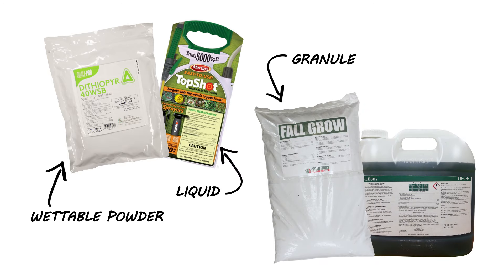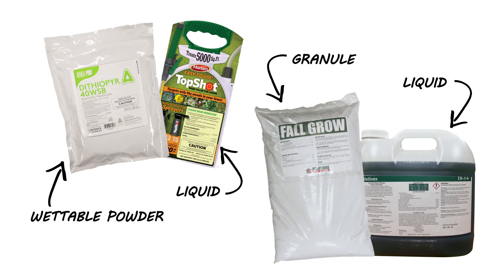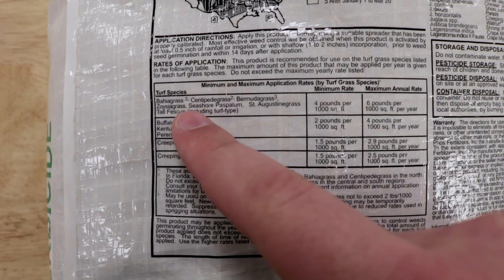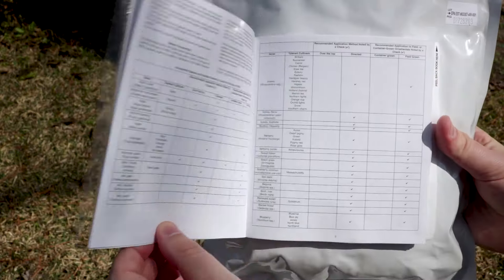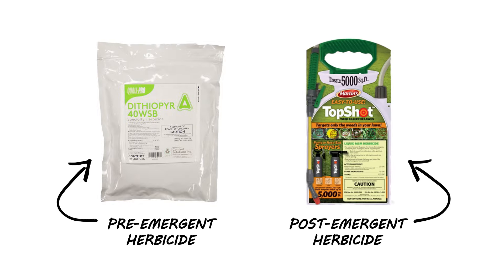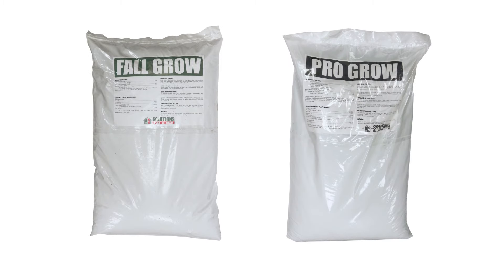This is why knowing your grass type is essential for your lawn care program. There are many different herbicides and fertilizers with different formulations and active ingredients specific for certain grass and weed types. So when picking out herbicides and fertilizers, always read the label to make sure that your grass type and the targeted weed is listed. We suggest starting out with products with a broad label, such as Dithiapyr 40WSB pre-emergent herbicide, Top Shot post-emergent herbicide, or our Fall Grow and Pro Grow fertilizers.